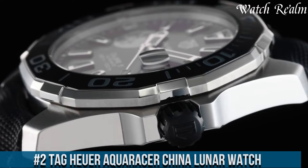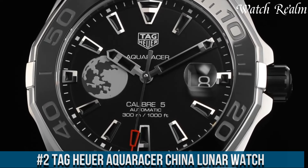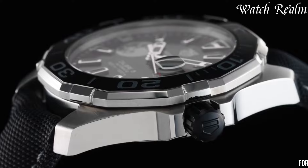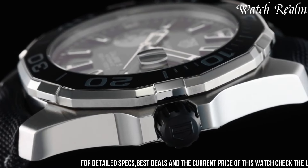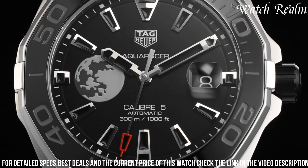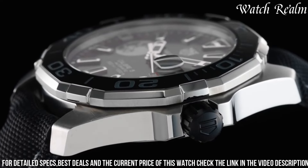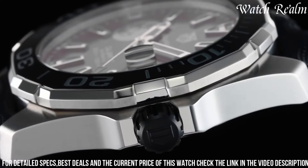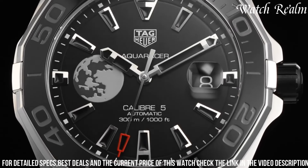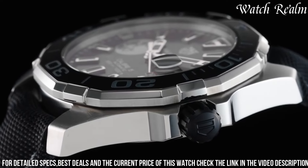Number 2. Tag Heuer Aquaracer China Lunar Watch — a limited edition timepiece that commemorates the Chinese Lunar Exploration Program. The watch features a black dial with a moon design, which some speculate is a tribute to the program. Built to withstand all conditions and designed for deep-sea diving, it has an automatic movement and is forged with exceptional craftsmanship. The collection includes the Aquaracer Professional 300, the ultimate luxury diver's watch. While there are mixed opinions, its unique design and functionality make it a desirable addition to any collection.